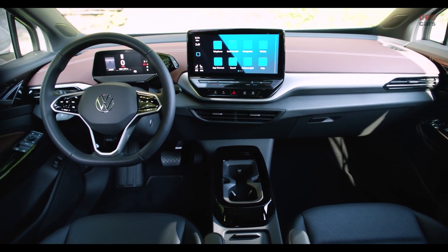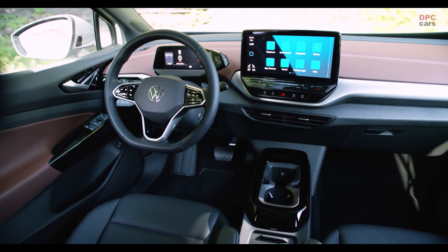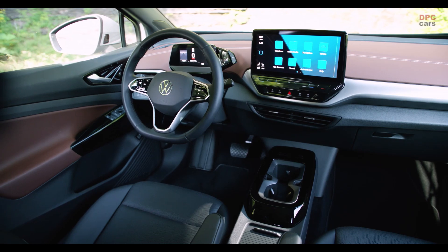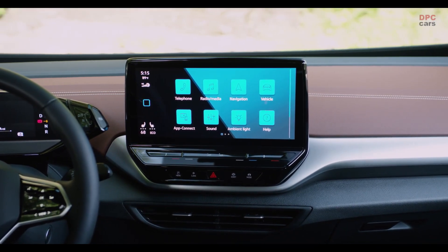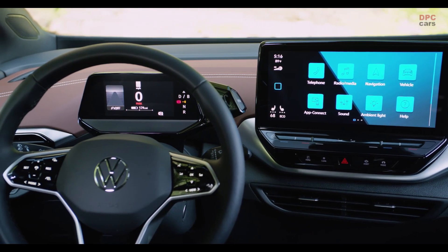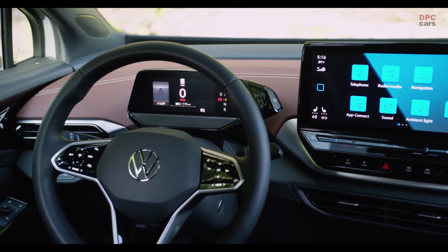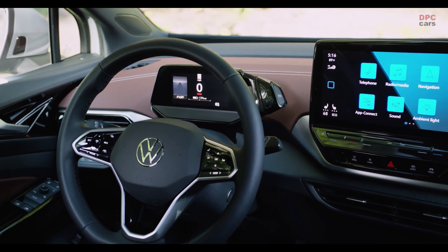Being inside the ID.4, you instantly see this is a new and fresh car. Different to the Skoda Enyaq, which we reviewed a couple of days ago, we find a completely different screen here. The screen size is the same, but the position is completely different — it's not integrated into the car, it really looks like it's floating inside. On top of this, you find a modern steering wheel with all touch sensors — no knobs or other controls, everything is sensor-based.